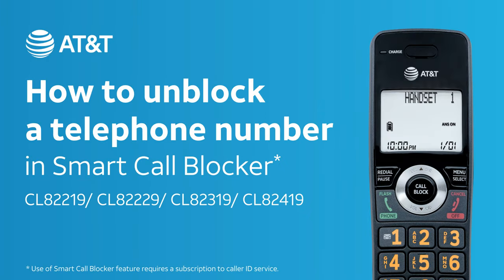Blocked an important call by mistake? Find the number in your block list and unblock it. Here is how.